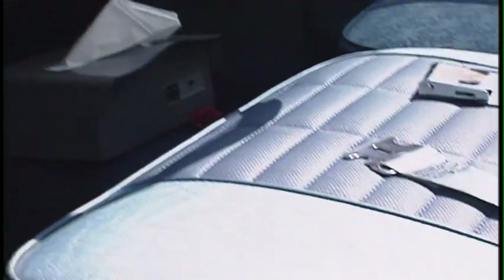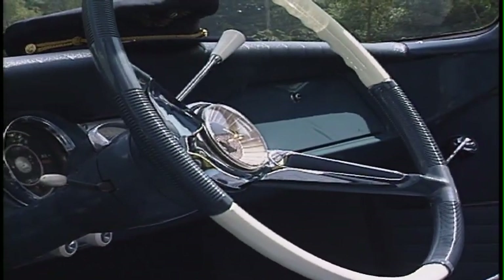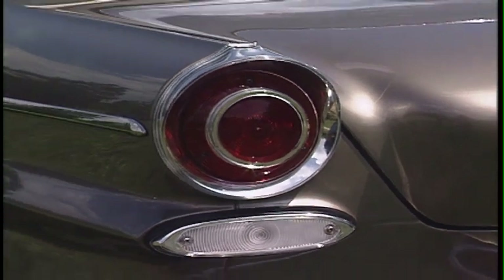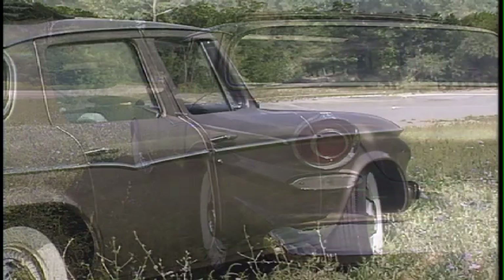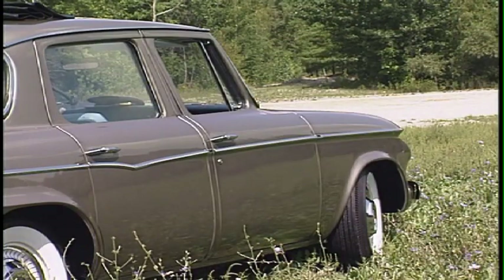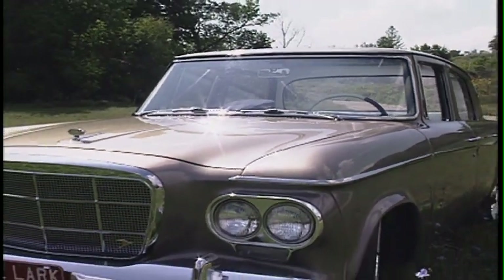They had the slogan 'compact without compromise,' and I really believe that was a good slogan because if you compared it to the other compacts of that year, I think the Lark was a supreme automobile. This is actually a body-on-frame design, while the other compacts had a unit body. Also, it had more space inside than the other compacts. They started off at a base range and then worked their way up with options, so it was basically a family man's car, but you could option it pretty much tailor-made to your likings.